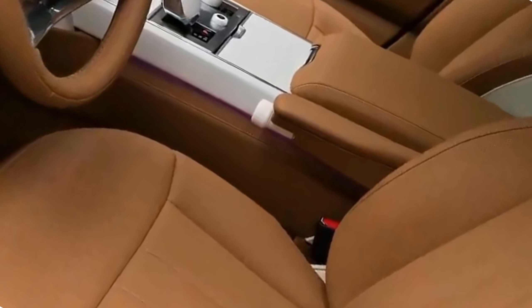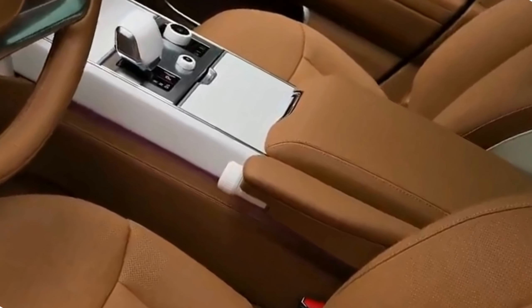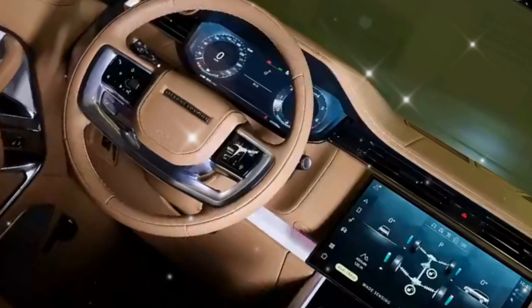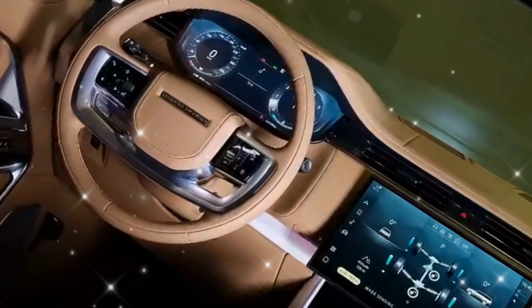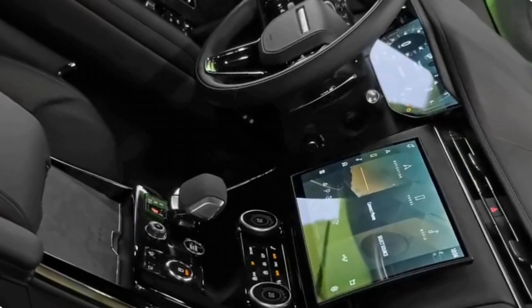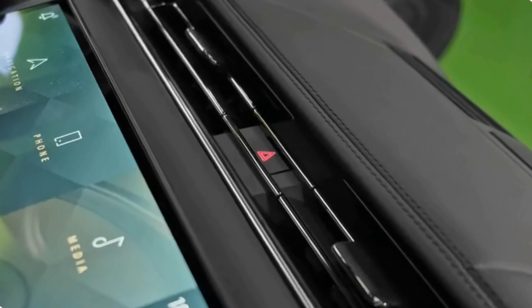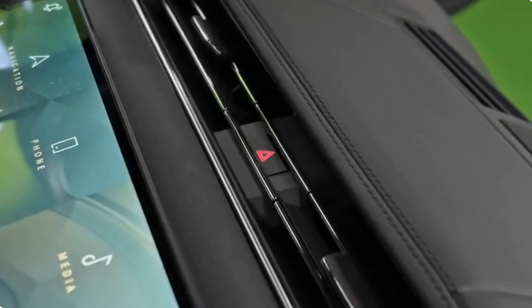A luxurious ride awaits. Explore the exquisite interior of the 2024 Range Rover SV Long. Range Rover continues to set new standards for luxury SUVs. Buckle up as we embark on a virtual tour through the lavish cabin of this automotive masterpiece.